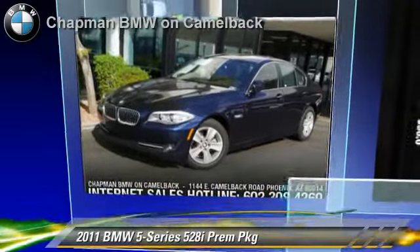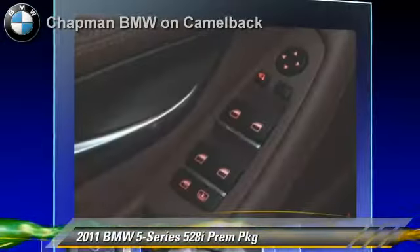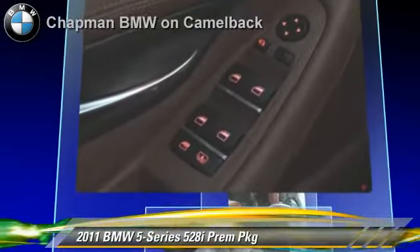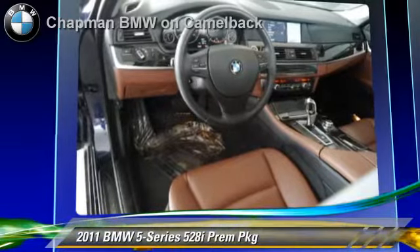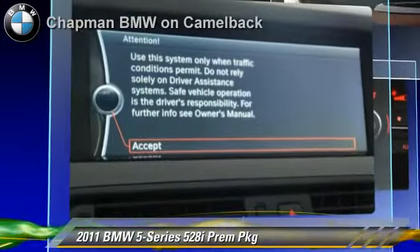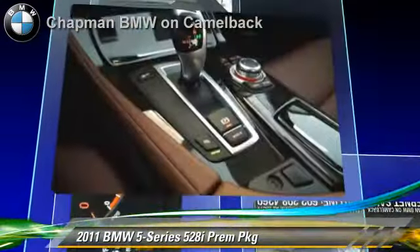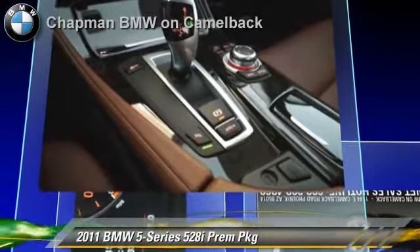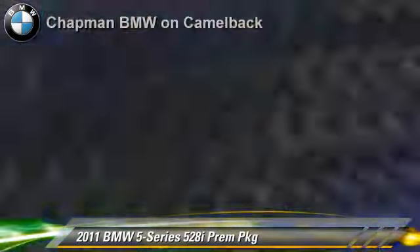The 2011 BMW 528i, powered by a 3-liter 6-cylinder engine with an automatic transmission. This vehicle, with fewer than 15,000 miles on the odometer, gets up to 32 miles per gallon. This BMW features powered door locks, heated power mirrors, and premium package.